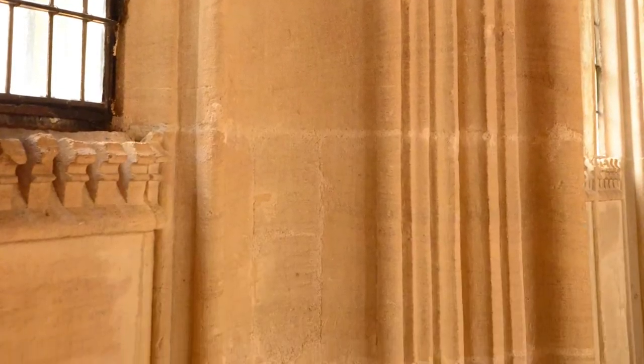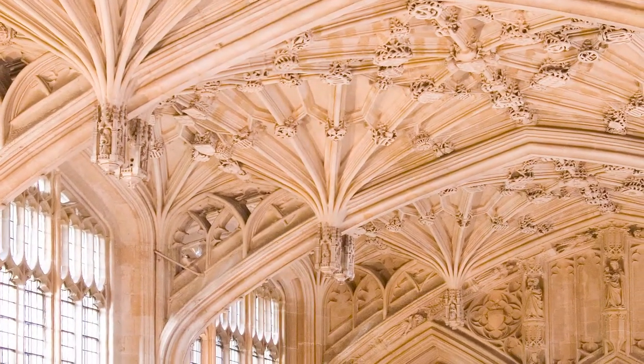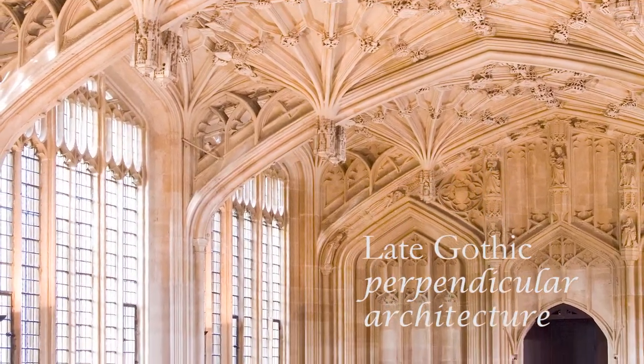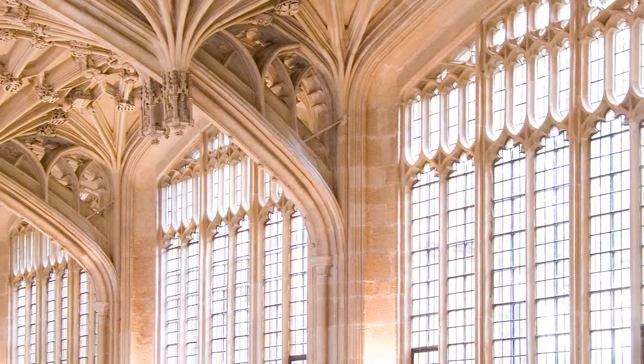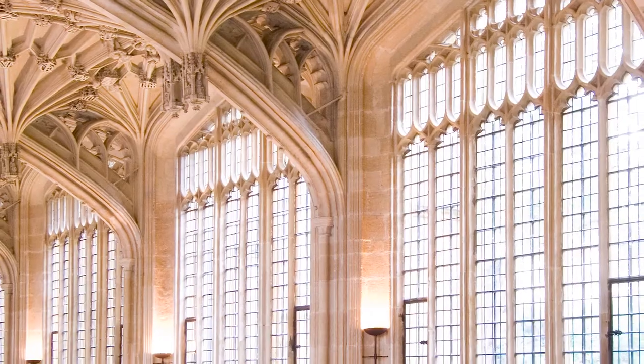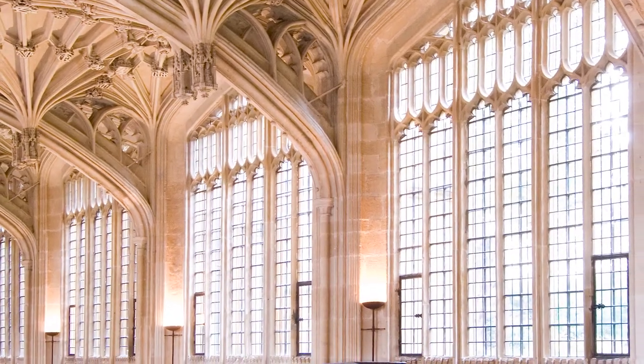The result of both stonemasons' work, the Divinity School is a spectacular example of late Gothic perpendicular style of architecture, typified by features such as large windows and four-centred arches. The building was used for the teaching of theology for hundreds of years before it was given to the Bodleian in 1968.